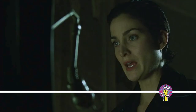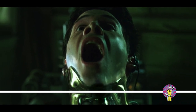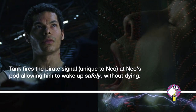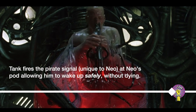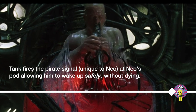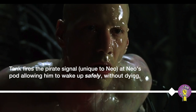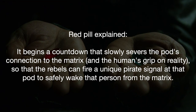Trinity says he's going into arrest — he's about to have a heart attack because he thinks a mirror is about to suck up his own body. APOC says, lock, I got him. Morpheus says, now Tank, now. In that moment, Tank, from the real world from the hovercraft, fires the pirate signal specific to Neo's RSI at Neo's pod. That allows Neo to properly wake up safely. Without that, the red pill would simply sever Neo's grip on reality and he would wake up and die straight away. However, that signal that Tank fired at the pod saved Neo's life. And that is exactly how the red pill works — it starts a countdown that slowly severs the person's grip on reality so that the resistance can fire their own pirate signal at the pod once it's been found and located, for the person to wake up and be ejected into the sewers and then picked up.